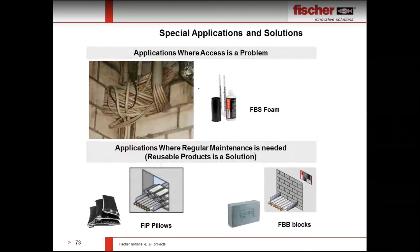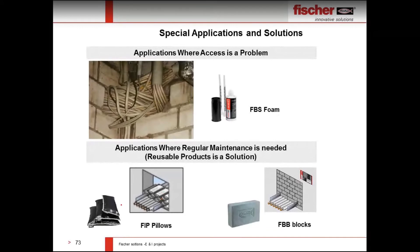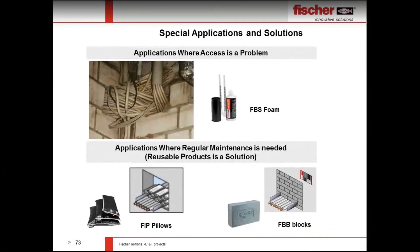For complicated openings with access difficulties, we have firestop foam FBS form. For temporary applications where cables need to be removed frequently, we offer pillow-type firestop products — an intumescent product that expands in fire conditions. Blocks are also available for computer rooms. All of these product types are available for various penetration applications.